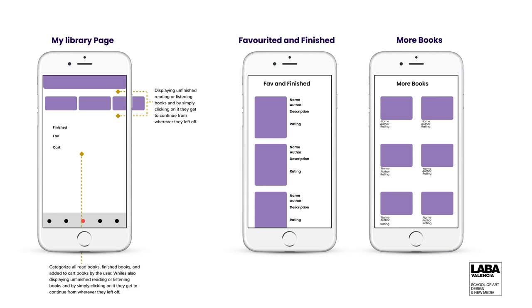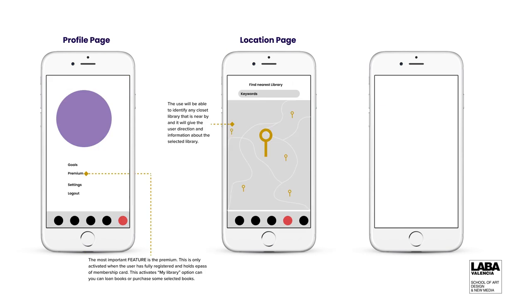On the profile page, we have goals — this is where you can set your reading goals. You can set, say, three books in a month or one book in a month, and the app will keep reminding you of your progress. You keep track of everything, and at the end of the day you can interact with the app as well.